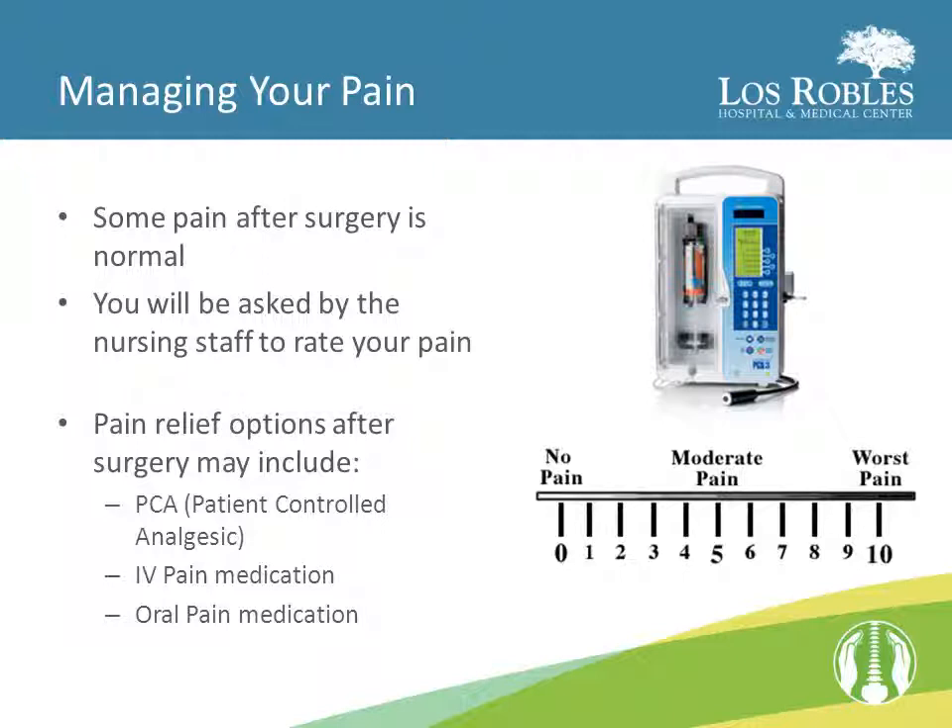The pain scale also assists the nurses in knowing how effective the intervention for your pain has been. If your pain has gone from five to three after receiving pain medication or an intervention, then we know the intervention is working for you. If there is no decrease in your pain, then a different intervention may be needed.